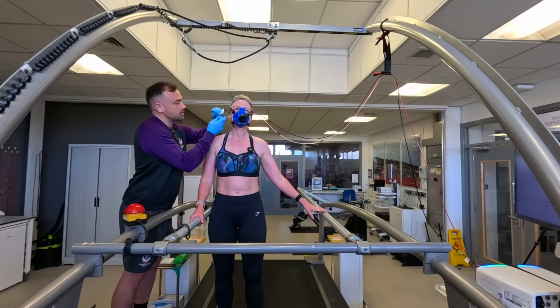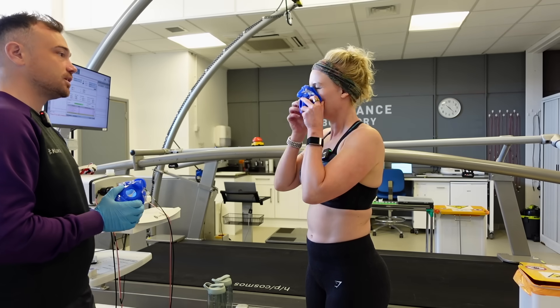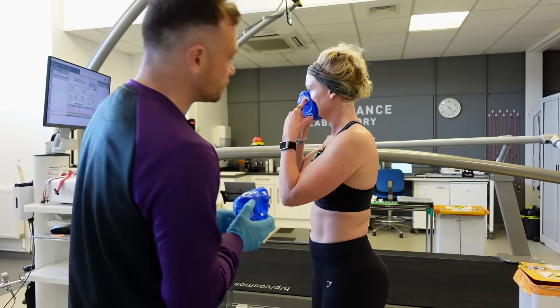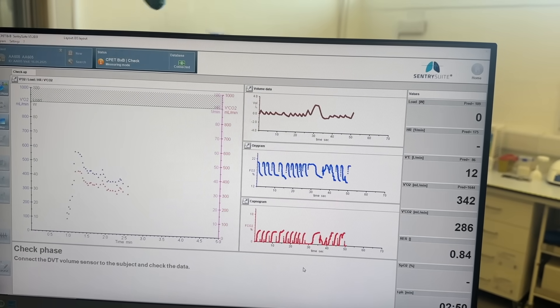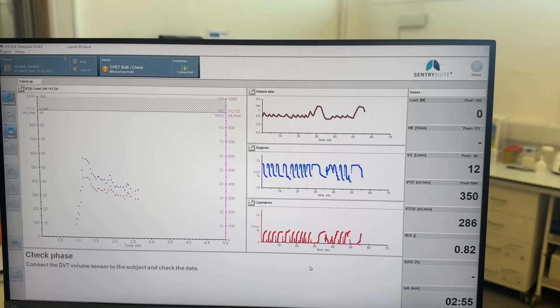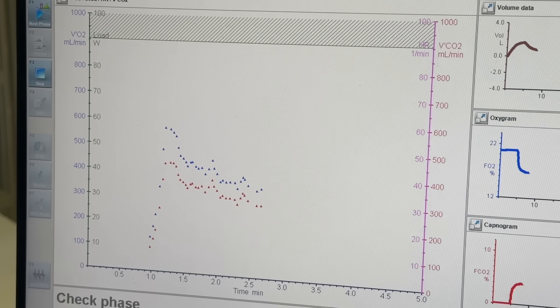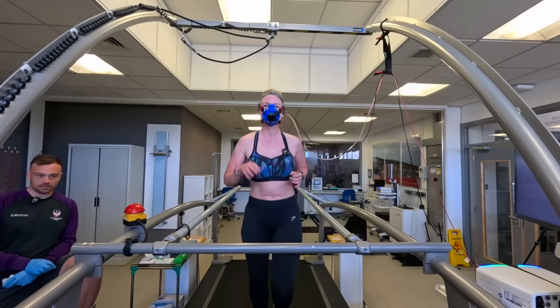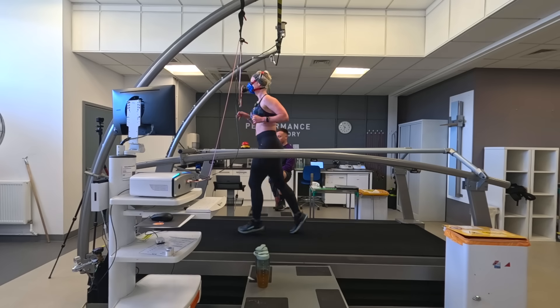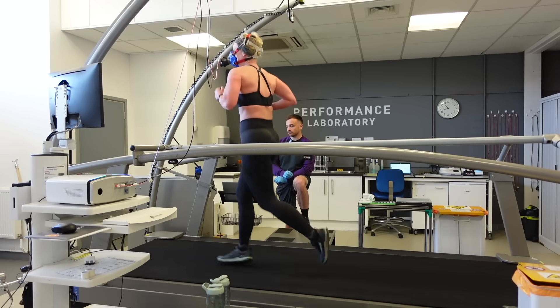At the start of the test I had a blood sample taken from my earlobe to measure my resting lactate levels. I'm wearing a mask attached to a very clever machine that measures oxygen uptake and CO2 production from my breath. The test works in four-minute blocks of exercise starting at a steady pace, then every four minutes the speed of the treadmill increases slightly.